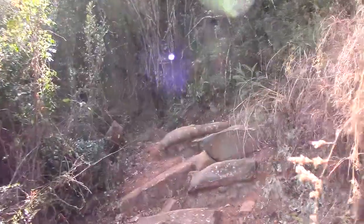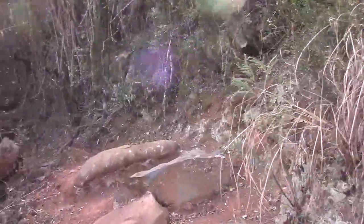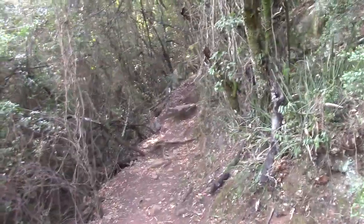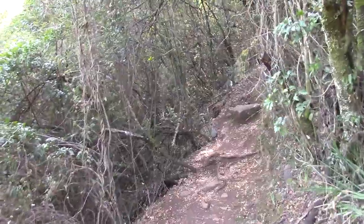It's while doing routes like these that you realize the value of a good gimbal. I went out and bought one around about a week after doing this trail.